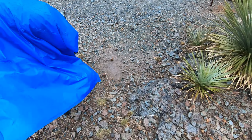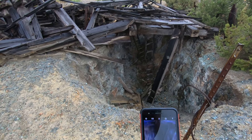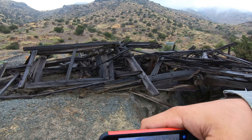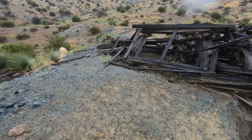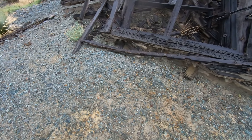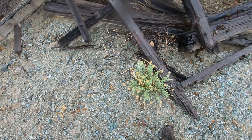I wonder what this powered. How old is it? Old. What is that square rusty thing down there that you found? I don't know. You didn't look at it? No. It doesn't look that old, but...